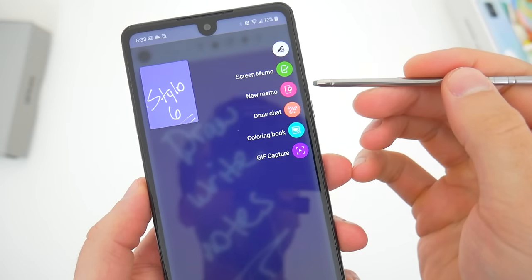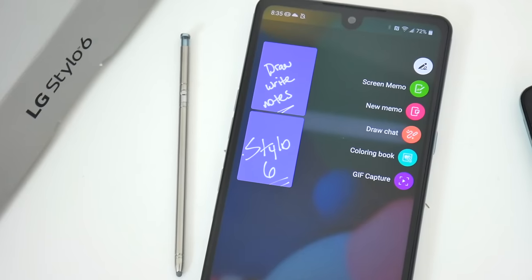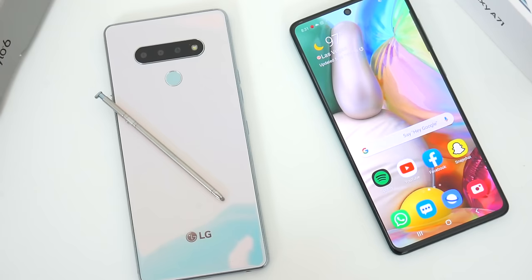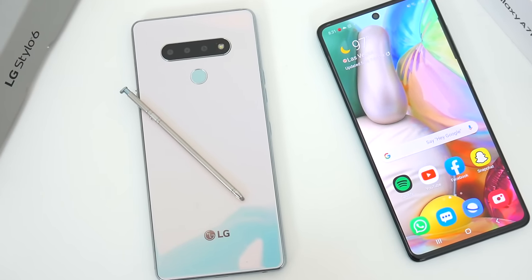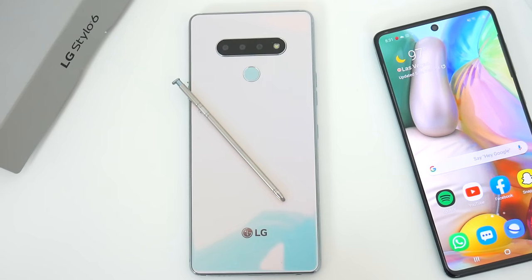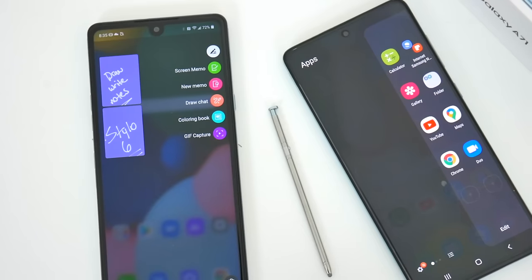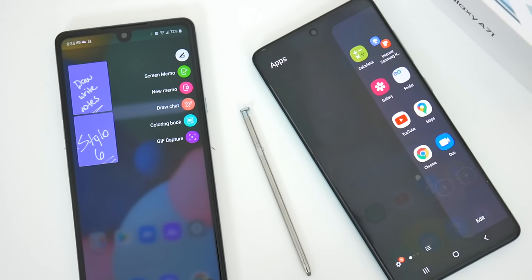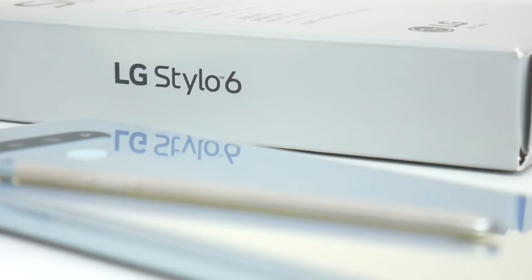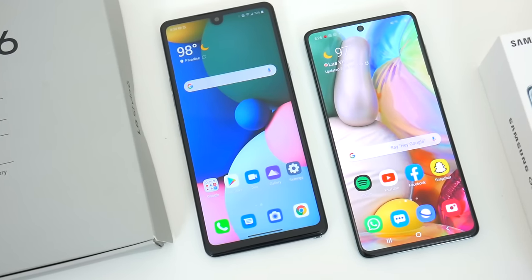Interestingly, even though the Stylo 6's stylus is just a simple metal pointer with a rubber tip, you still can't use it on the A71 — I'm not sure if that has to do with the screen protector or the display itself, but I just thought that was strange. The stylus on the Stylo 6 isn't exactly a groundbreaking feature and it isn't going to be useful for everyone, but if you're buying the Stylo 6, you're likely buying it because of the stylus, since there are countless other smartphones — including from LG — that might be better options. It may very well be the sole reason some folks choose this phone.